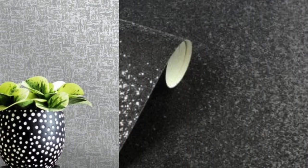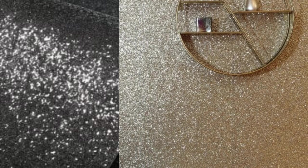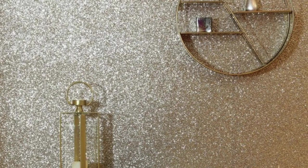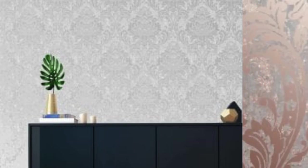In essence, metallic wallpaper transcends its role as a mere wall covering and becomes a dynamic and multifaceted design element. Its application goes beyond the residential realm, influencing the aesthetics of commercial spaces, and its integration with technology and sustainability showcases its adaptability to contemporary design trends. As an intersection of art, technology, and functionality, metallic wallpaper continues to captivate and inspire those seeking to create visually stunning and immersive environments.